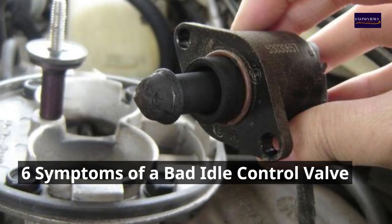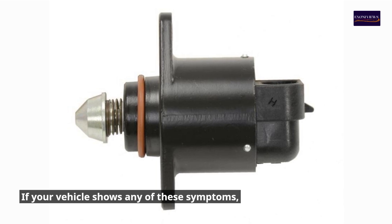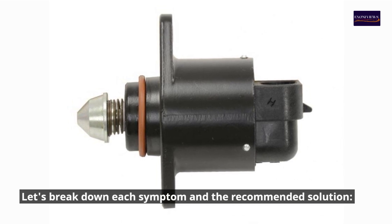6 Symptoms of a Bad Idle Control Valve. If your vehicle shows any of these symptoms, it could indicate a problem with the idle control valve. Let's break down each symptom and the recommended solution.